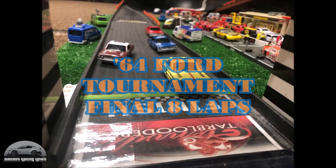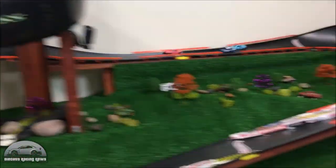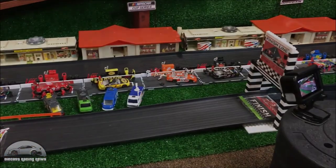Over at Cleveland City Diecast I've just loved this 64 Ford tournament — it's been so much fun. There's so much great action: cars spinning out, last-minute cars making great overtakes — just epic stuff.